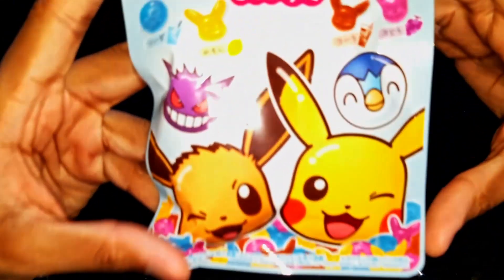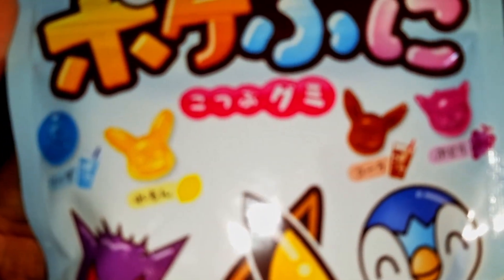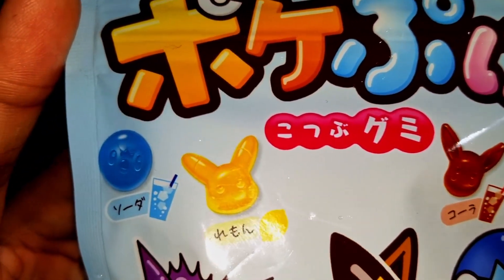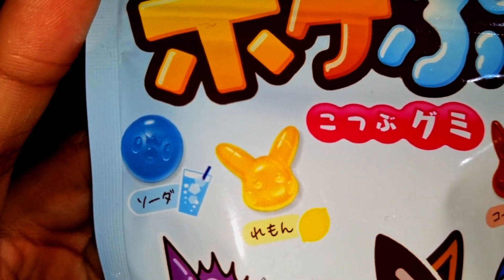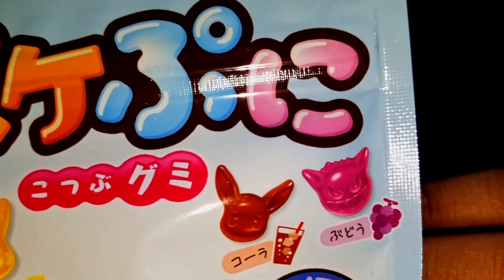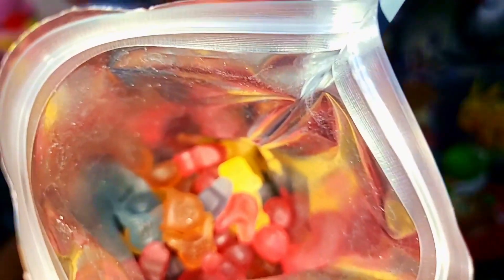Let's open up the gummy bears. Each of them has a different soda flavor on it — I've had hard candy like this from Japan before, but these are gummies which is cool. The blue one is probably a normal flavor, the Eevee one is probably cola, and we have grape. Go ahead and grab one — I got a Pikachu. It looked like Pikachu but it was flavored like Gengar; the ears weren't as far apart.